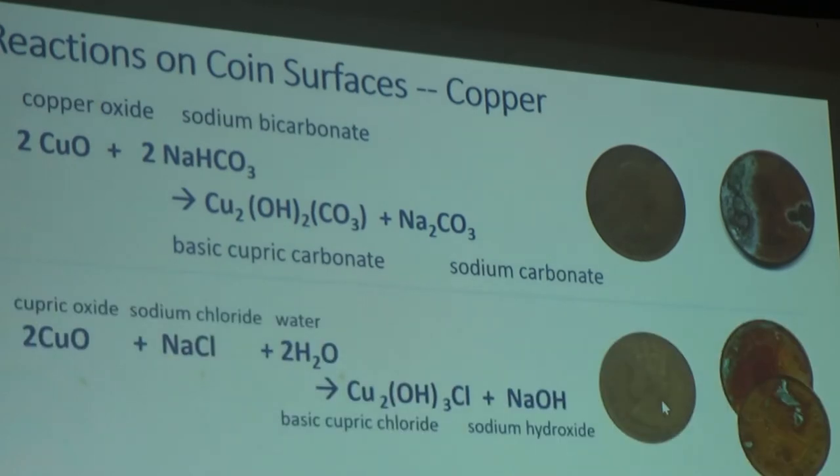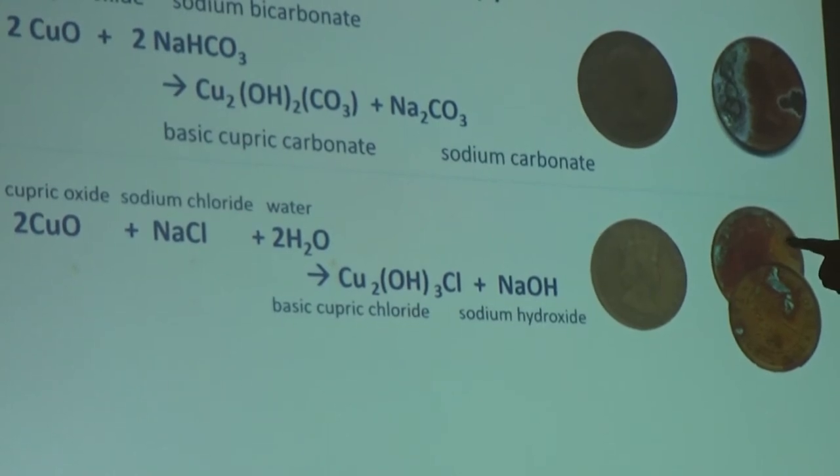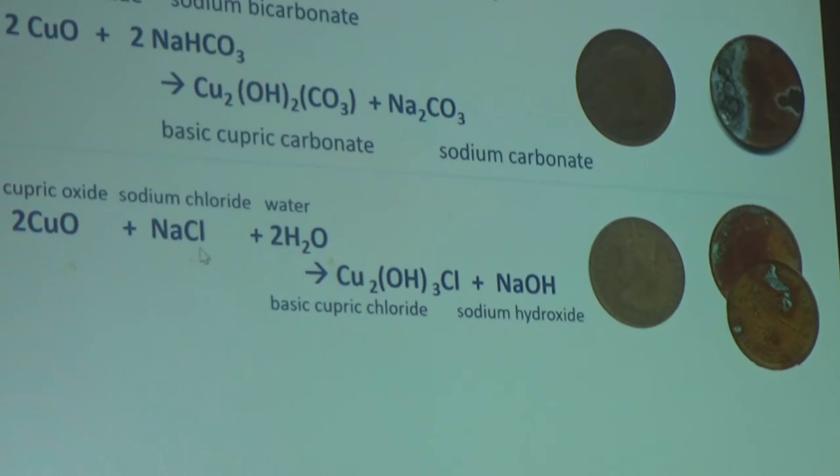The next reaction is cupric oxide again, but this time in the presence of chloride — sodium chloride, for example — with a little humidity. You end up with basic cupric chloride instead of carbonate. Sodium hydroxide is released and can continue the action. These are Hong Kong coins from the 1960s — one fairly typical of a circulation coin, and another where basic cupric chloride has formed. It's also a greenish color, a little more green than the bluish-green of the carbonate, but very similar.